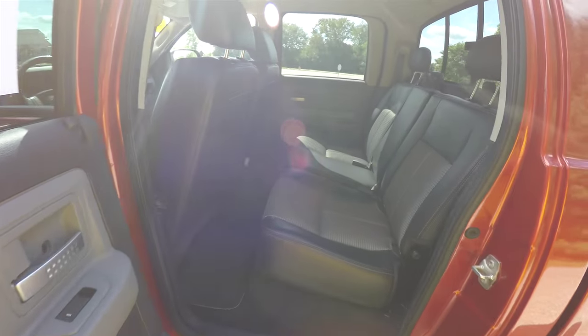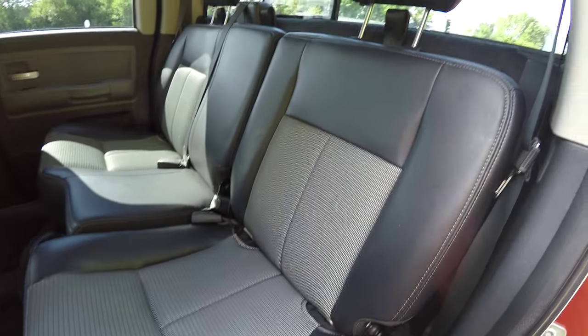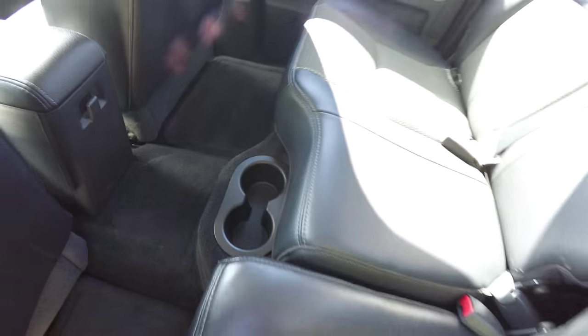Let's take a look at the rear seat. The rear seat does seat three across with a 60-40 split folding seat. The leather and sport cloth continue in the back as well. Four-mounted cup holders.